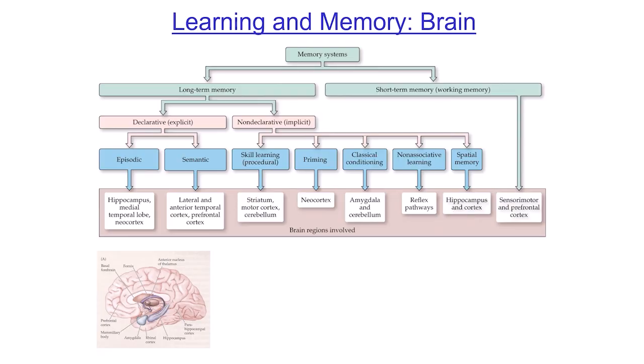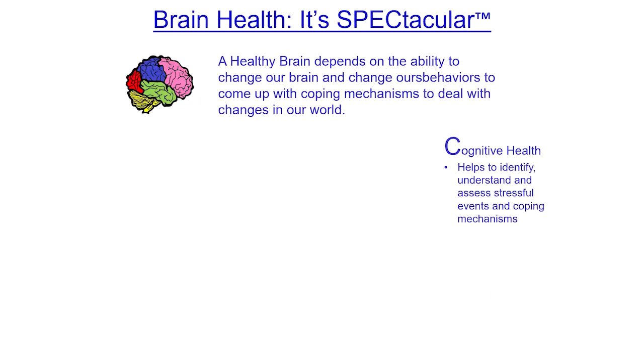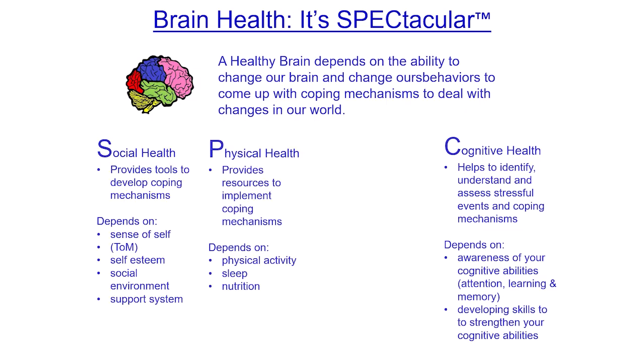Looking at brain areas, there are lots of them involved, and lots of different kinds of learning and memory. We know all of these things act on areas of the brain that increase neuroplasticity. We know learning is important, memory is important, and being able to attend to stimuli and decide whether it's good or bad is important. Basically, it gives us a healthy brain. Cognitivism — along with our social, physical, emotional, and cognitive health — is going to help keep our brain healthy.